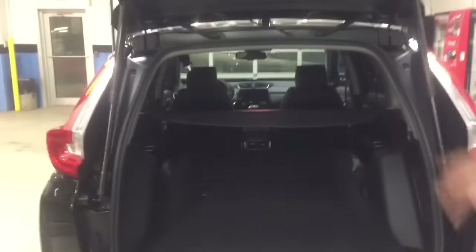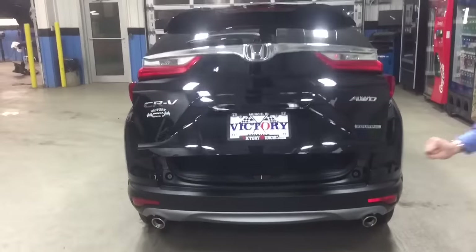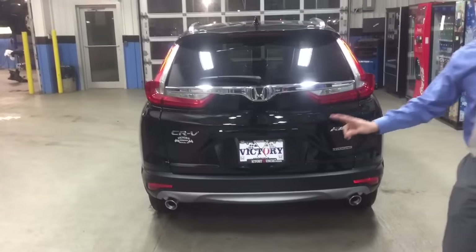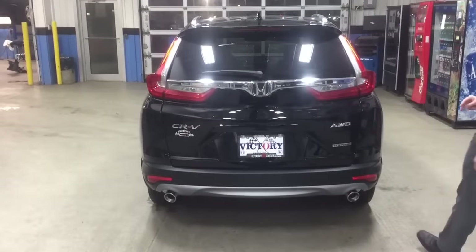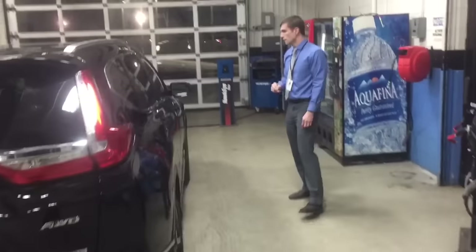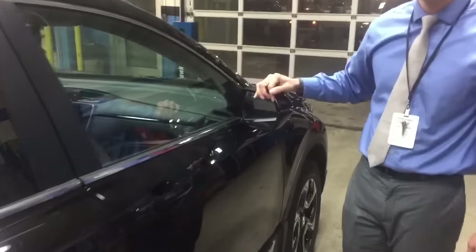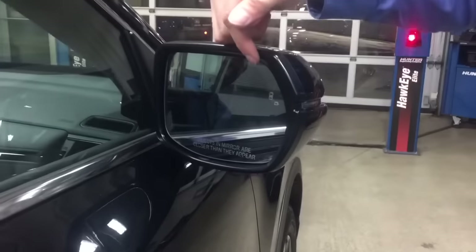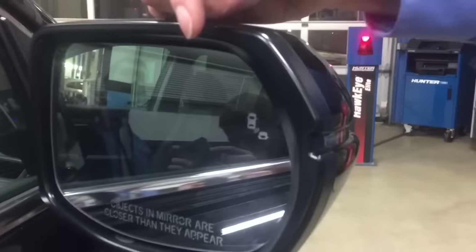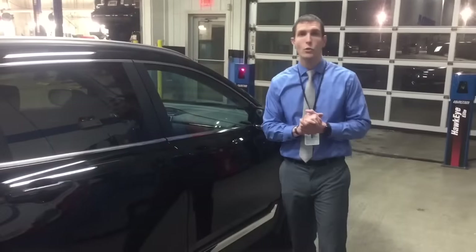Take another look at this really nice back end. With the Touring, you get the chrome-capped dual exhaust. Right here on this mirror, you'll notice the blind spot information system icon — this lights up if anybody happens to be in your blind spot, allowing you to always know what's going on whether you're driving on the highway or in town.